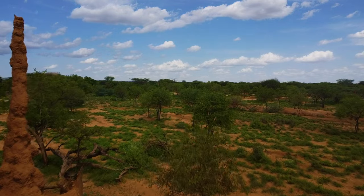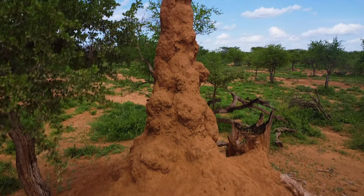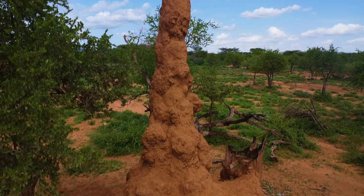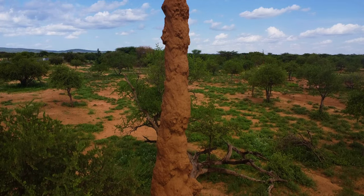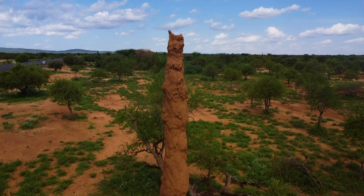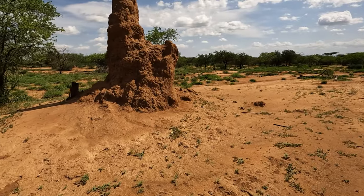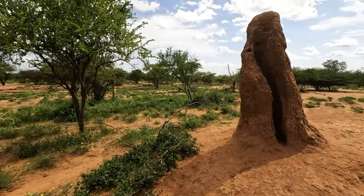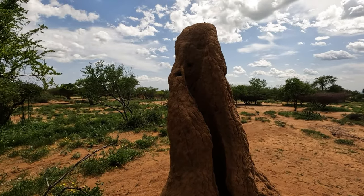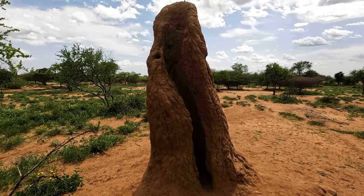Look at this. You can see they just make different formations, so everywhere you go — I don't know if you can see that one way far in the distance, but there's another little vertical one. This one's pretty interesting. These are the termite mounds of South Ethiopia.